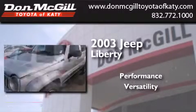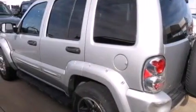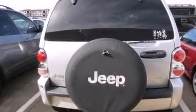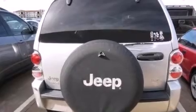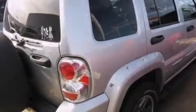This is a 2003 Jeep Liberty. Features include aluminum wheels, air conditioning, cruise control, a CD player, front and rear floor mats, and driver and passenger multi-stage airbags.